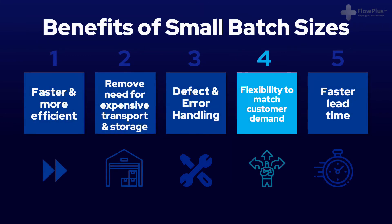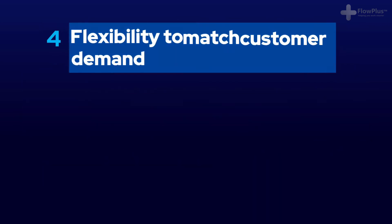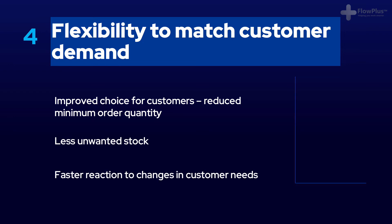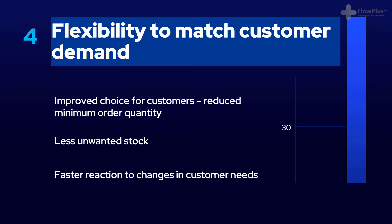The fourth benefit with small batch sizes is flexibility. If you are producing in smaller batches, you have much more flexibility to match customer demand. For example, if a customer wants to order 30 items but you produce in batches of 100, you either have to restrict the minimum order to 100 or risk ending up with unwanted extra stock. If your batch size is smaller and you produce in batches of say 10, you have much more flexibility to produce exactly what the customer wants and don't have the related costs of holding stock.